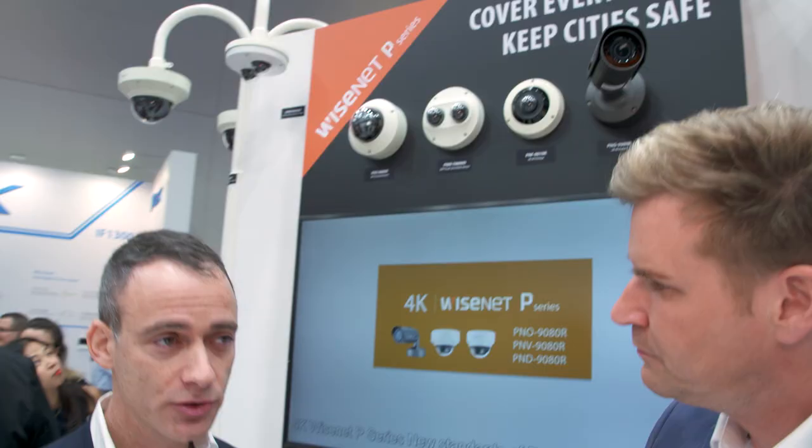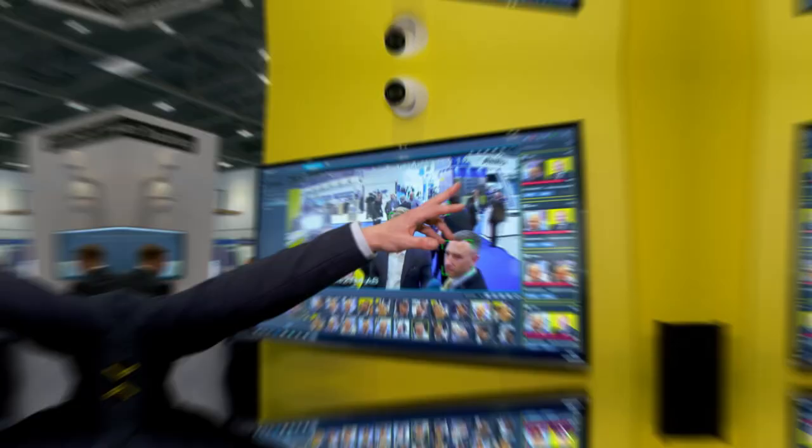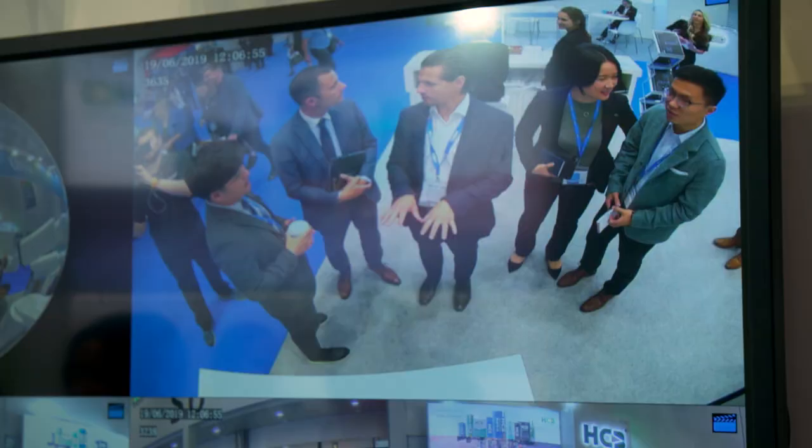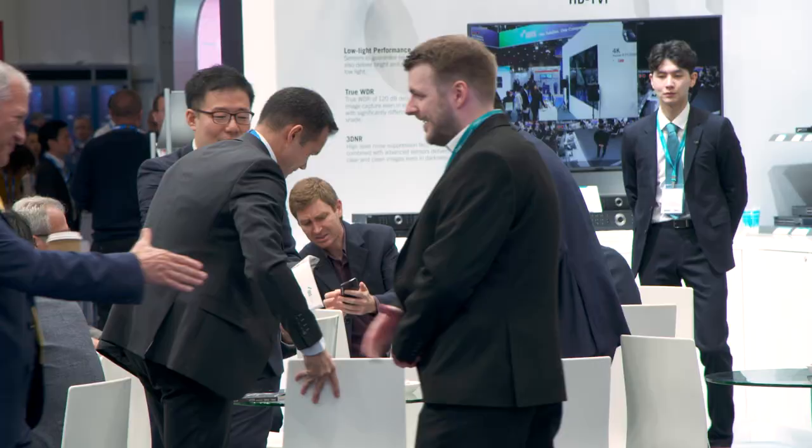Hello and welcome to IFSEC International 2019. This is the unmatched opportunity to see the latest security technologies all put to the test. IFSEC is the place where the security world comes together and I don't think there's another event where we can address so many different kinds of partners all in one place.